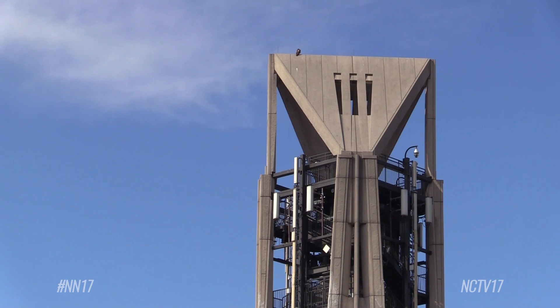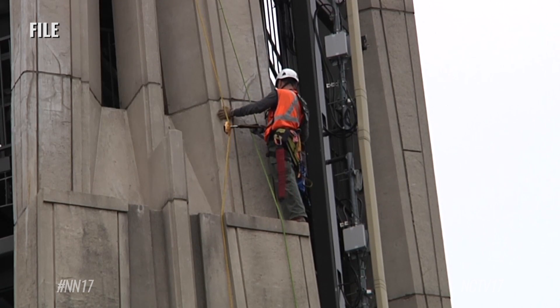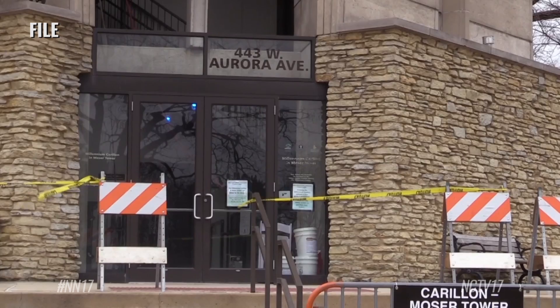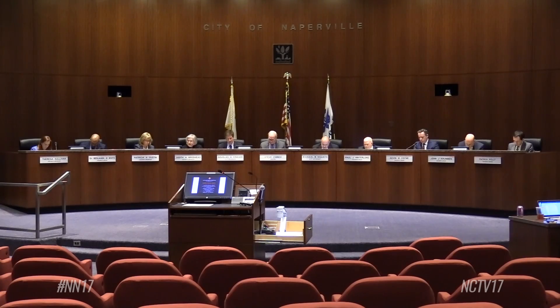But a 2015 assessment of the tower found structural damage that needed to be repaired. After a number of different evaluations were done to find options and costs for Moser Tower, Naperville City staff gave three options for City Council to consider.